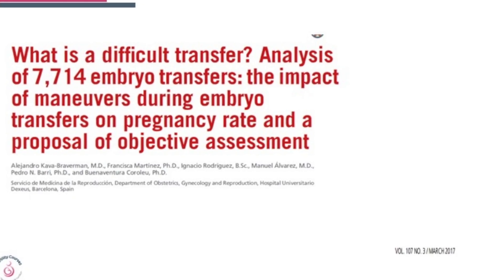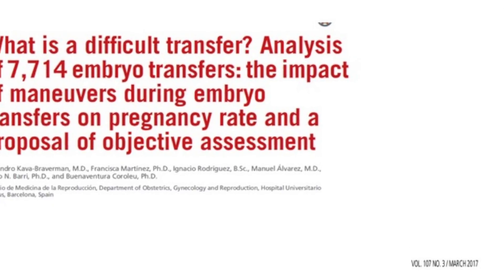Today's paper is a bit different. It looks at what happens with difficult embryo transfers. This was a study done on 7,714 embryo transfers, looking at the various maneuvers which could be applied, and pregnancy rates were calculated accordingly. This was published in Fertility and Sterility in March 2017.